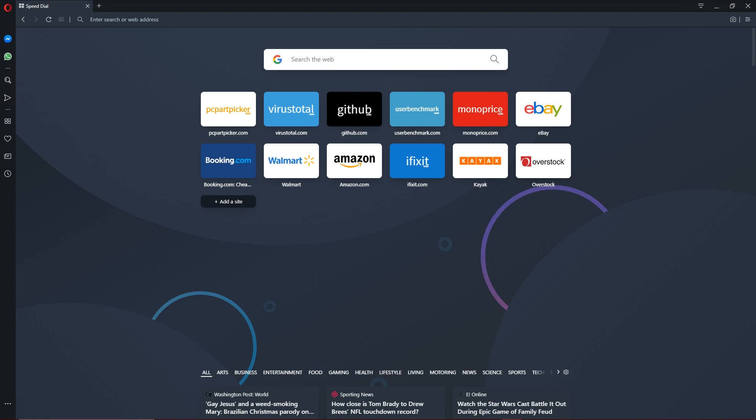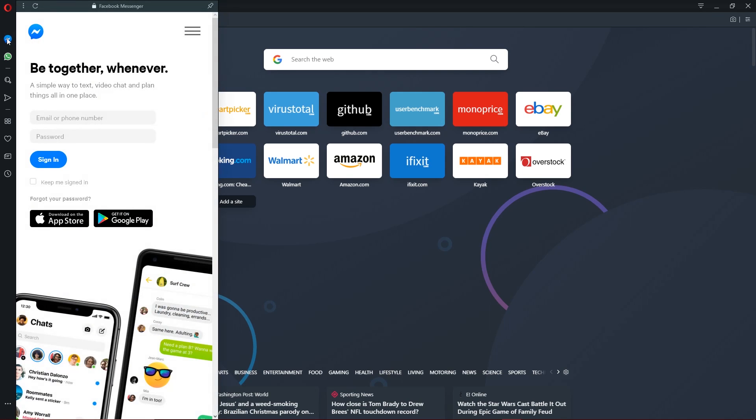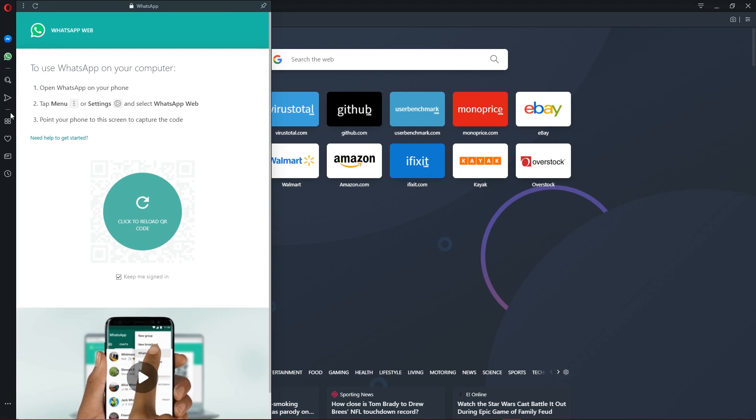On the start page is the speed dial to access your favorite websites. In the left sidebar, you can easily access Facebook Messenger, WhatsApp, along with other sidebar options.